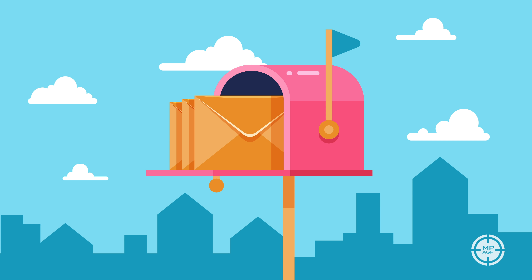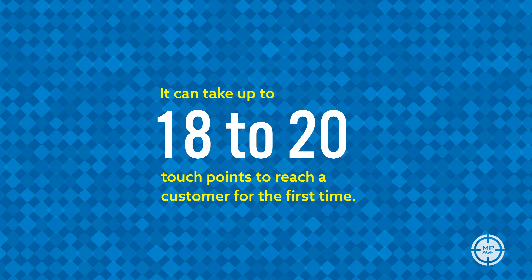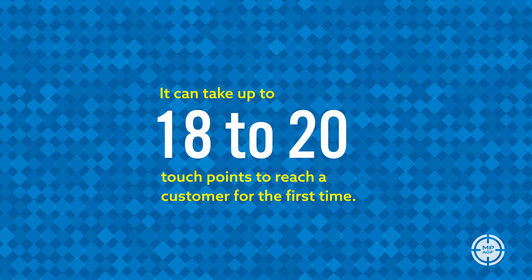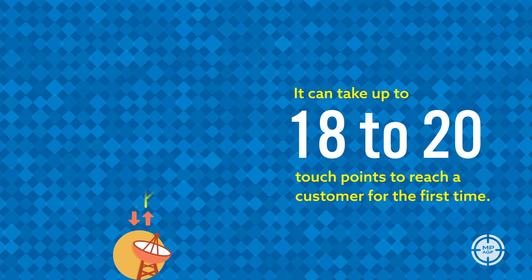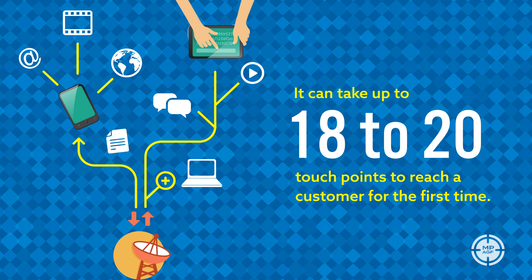Let's talk about why you should be paying attention. It can take up to 18 to 20 touch points to reach a customer for the first time. In our world of targeted advertising, we show multiple impressions to our prospects, whether we're using classic site retargeting,